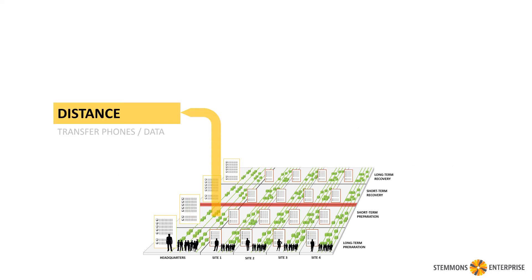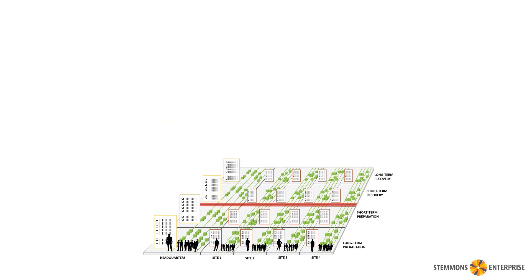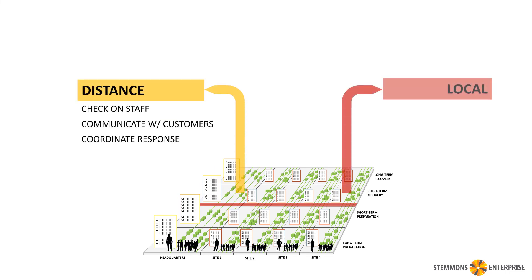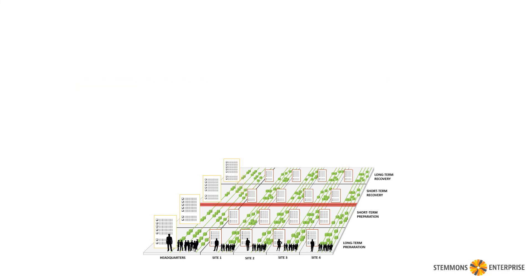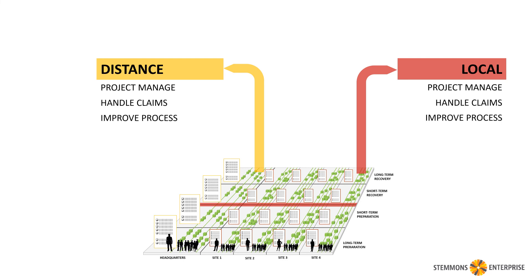We can start with basic checklists that are included with Stemmons that cover the kinds of things that tend to happen. You can take those checklists and review them, modify them for your operations, and know that you'll make the best of a difficult situation going forward. In all cases, the long-term recovery is really the same for distance and local, because it's about managing projects and handling claims and improving the process for next time.